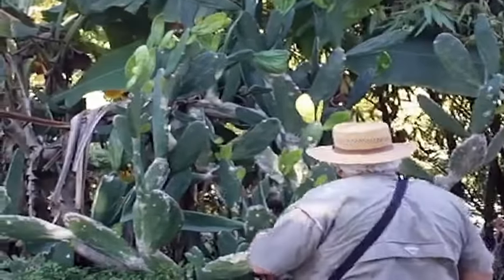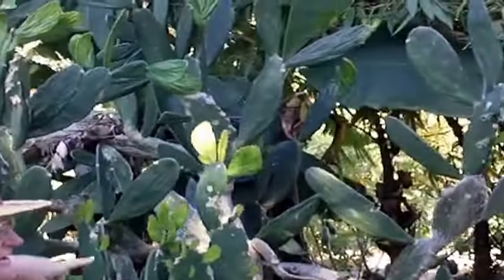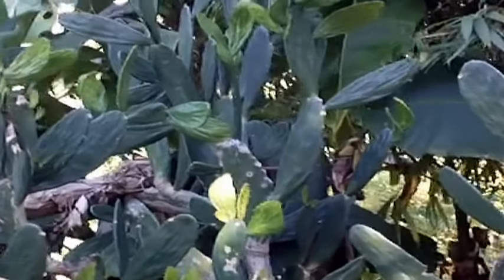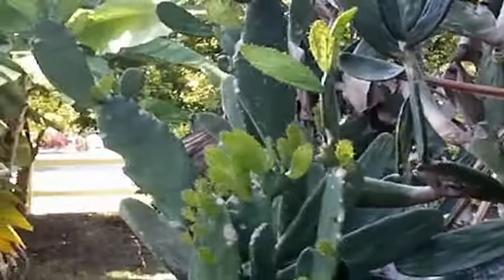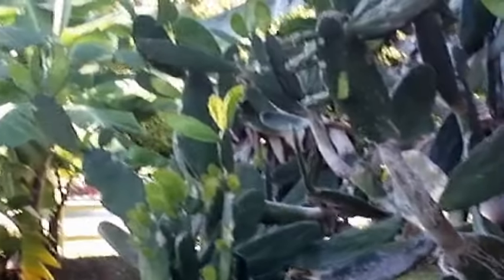Now this is the prickly pear — beaver tail — whatever you want to call it. There's two kinds. One has prickly needles that get you pretty quick. This one doesn't; this is pretty smooth. So we try to use this one when we're doing things. You can eat any part of it. There's always water everywhere, and if you just peel it back a little bit, you can even eat the needles.